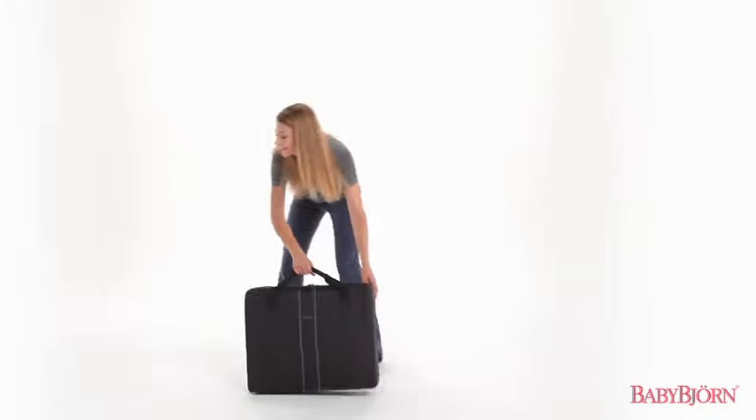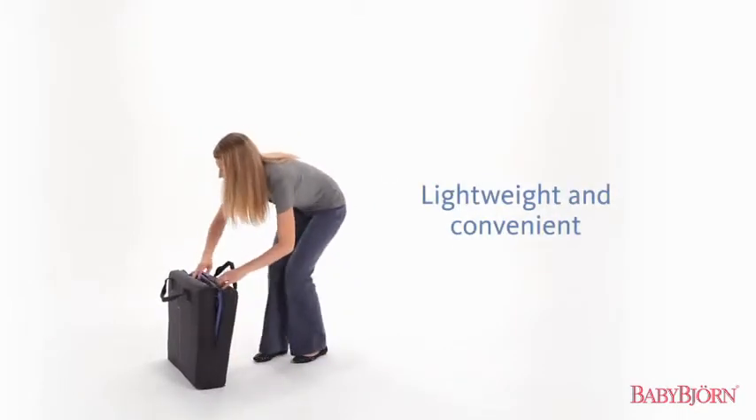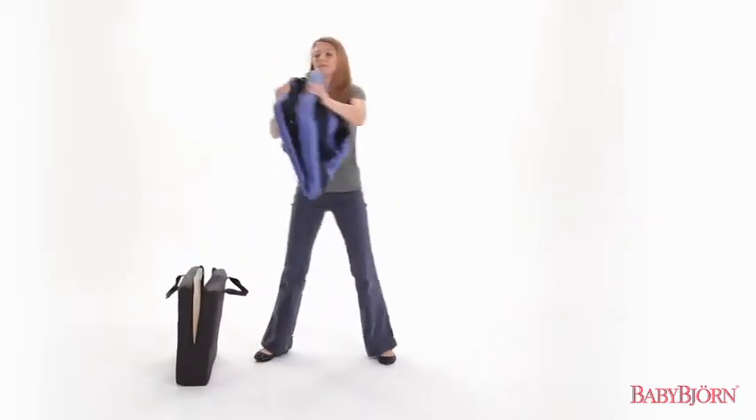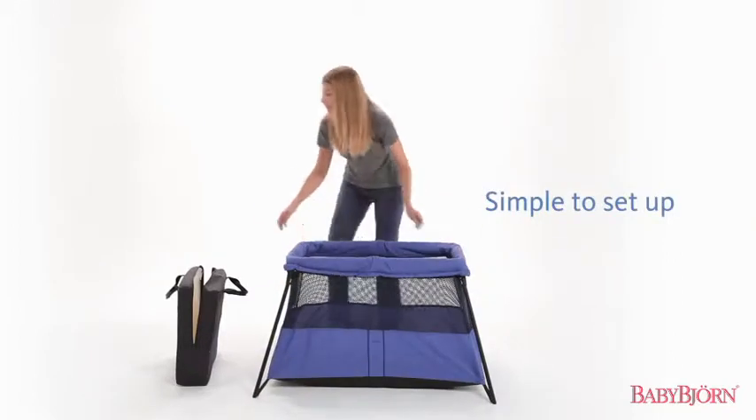The BabyBjorn Travel Crib Light 2 is the perfect crib for traveling with your baby. Weighing just 11 pounds, less than half of other portable cribs, the BabyBjorn Travel Crib Light 2 sets up easily in one simple movement.